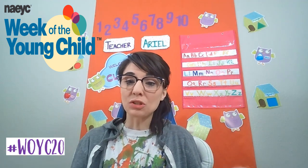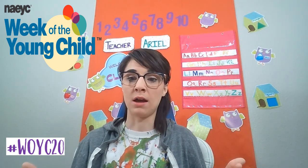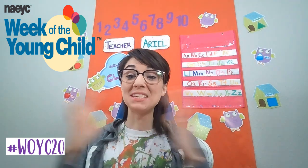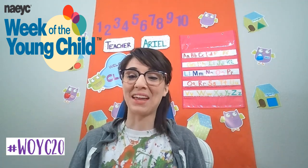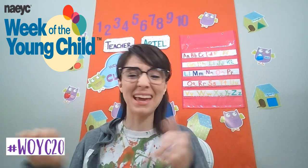This week is actually kind of special. NAEYC — the National Association for the Education of Young Children — puts on each year a week called the Week of the Young Child, and it's all about getting the word out there about how important it is to educate young children. Today specifically is Music Monday.